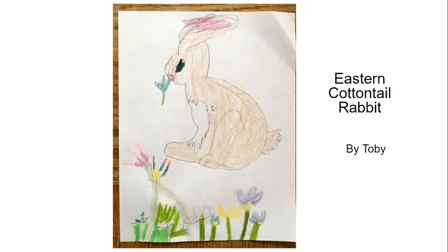This is a photo of a drawing made by Toby of an eastern cottontail rabbit. I challenged the group to guess where he had seen the eastern cottontail. It was in his grandparents' garden and it was eating their plants.